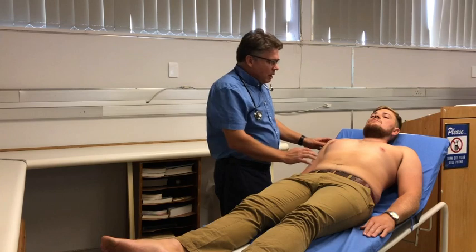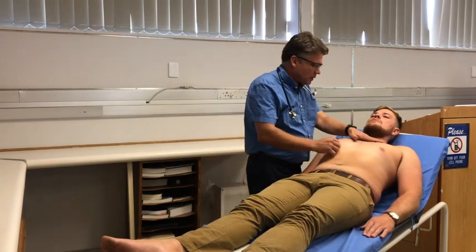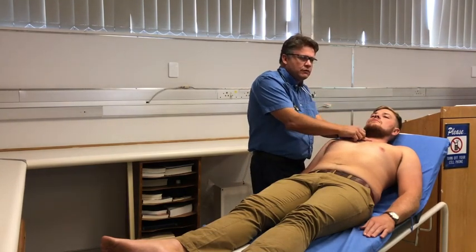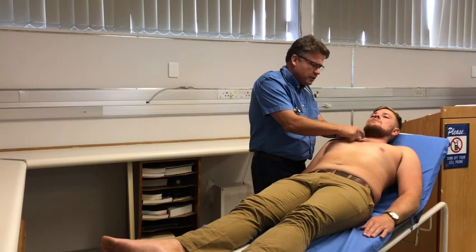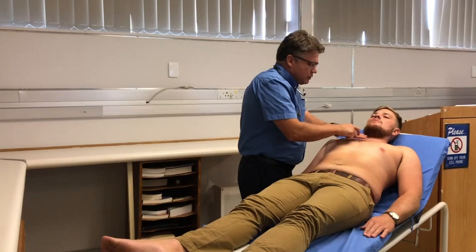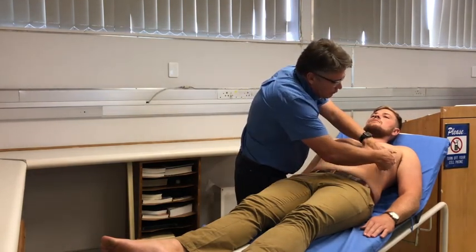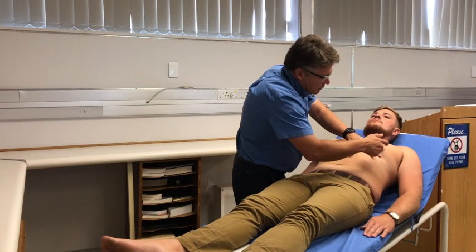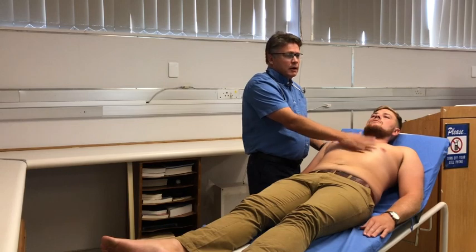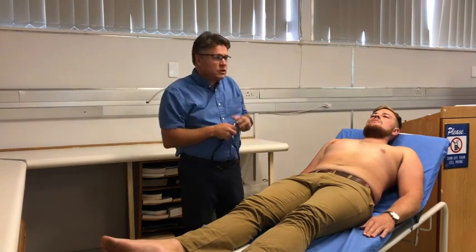There's no evidence of a volume-loaded or pressure-loaded apex beat. I'm now going to percuss Neil's chest — first over the sternum for sternal dullness to check for a possible retrosternal goitre, but it percusses nicely and resonantly. I then compare left and right and try to percuss for the cardiac border, though this is a difficult and not very accurate sign. I don't hear anything specific.